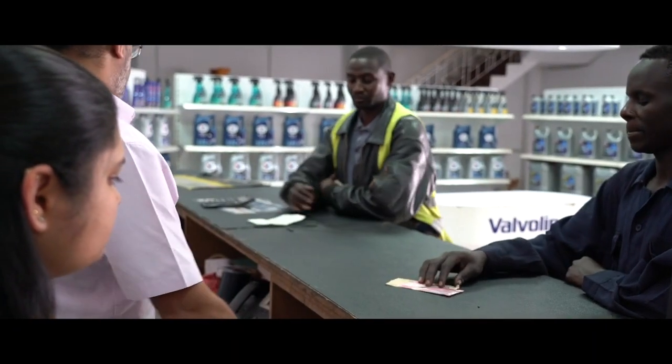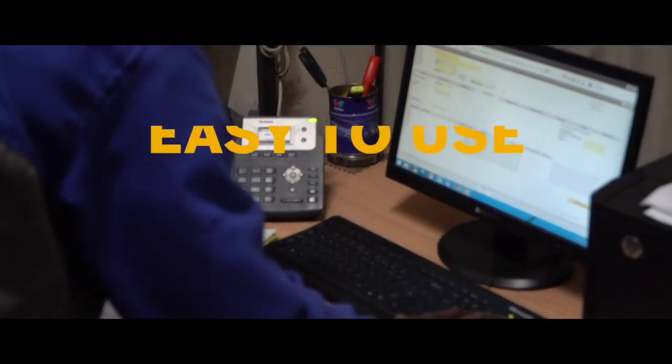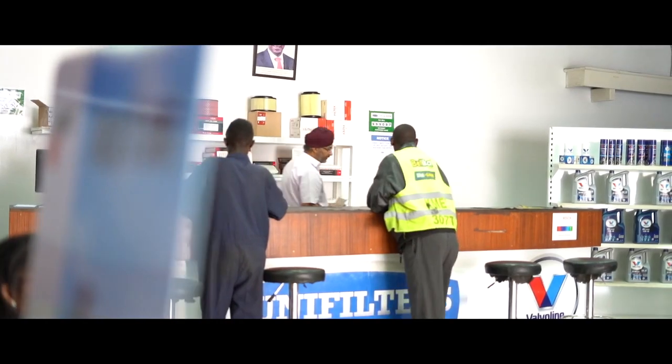SAP Business One is pretty easy to use. Compared to other ERPs, it's much easier and user-friendly. It doesn't require any complex training — it's essentially a self-teaching ERP.